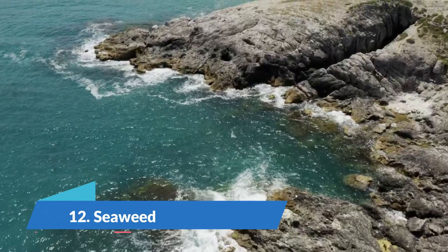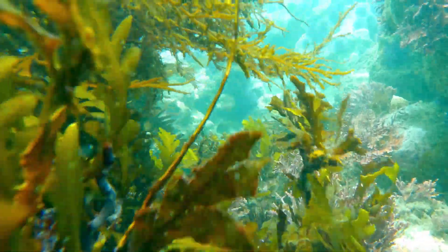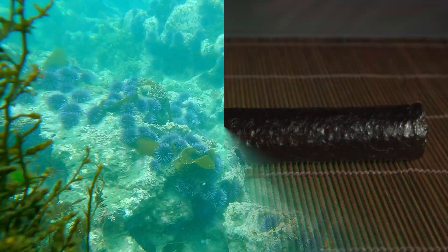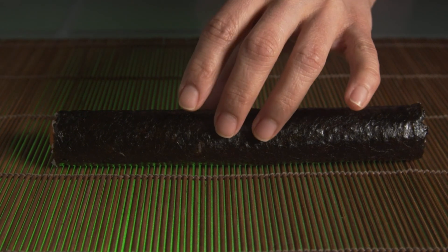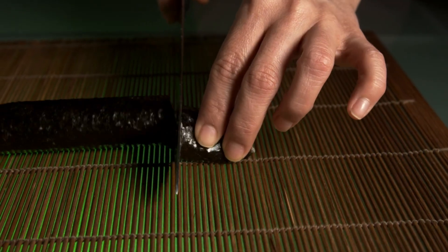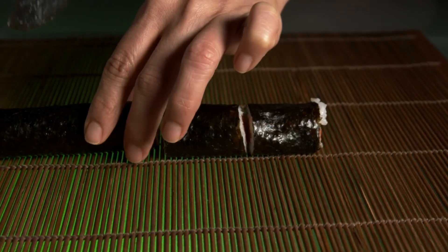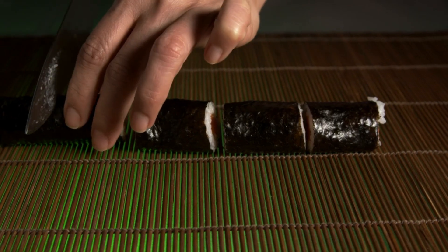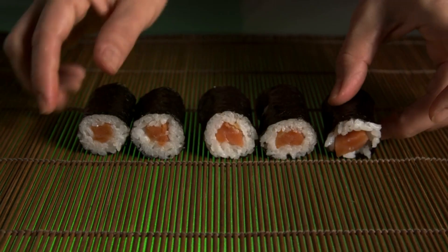Number 12: Seaweed. Seaweed is rich in iodine, a mineral required for the production of thyroid hormones and the proper functioning of your thyroid gland. Thyroid hormones have various functions, one of which is to regulate your metabolic rate. Regularly consuming seaweed can help you meet your iodine needs and maintain your metabolic health. Furthermore, fucoxanthin is another seaweed-based compound, primarily found in brown seaweeds, that may also increase your metabolic rate.